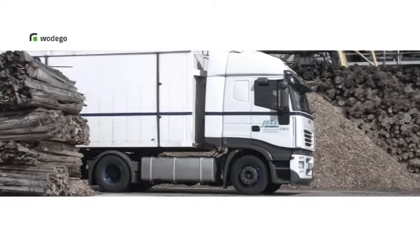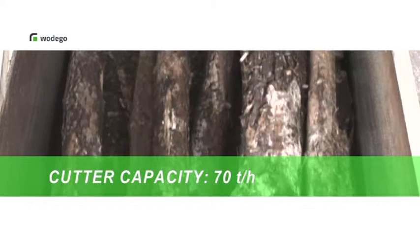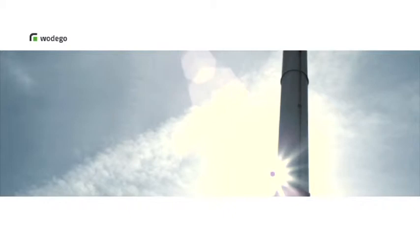Up to 3,000 tons of timber are delivered each day. The timber can be delivered as fine sawdust, sawmill residue, or as whole trunks. In the latter case, the trunks must first be reduced in size by the cutting plant.